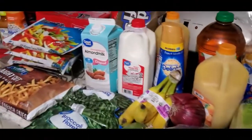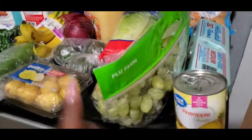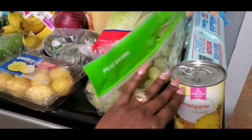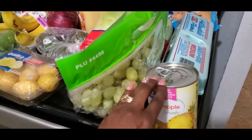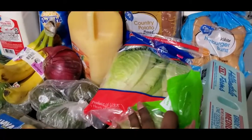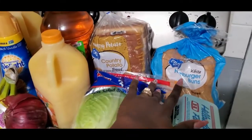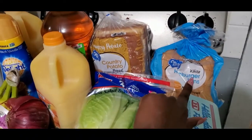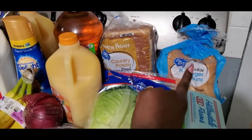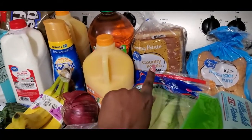Okay guys, here's all the groceries I picked up today. I'm gonna start over here in this corner. I picked up some green grapes, I also got a can of pineapple chunks, got some eggs, picked up some romaine lettuce — I love using romaine lettuce. I got some hamburger buns because I make a little pizza snack with that; I'll share it with y'all later on, probably on Instagram.